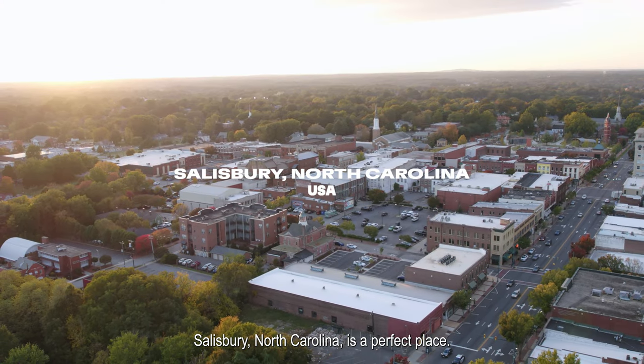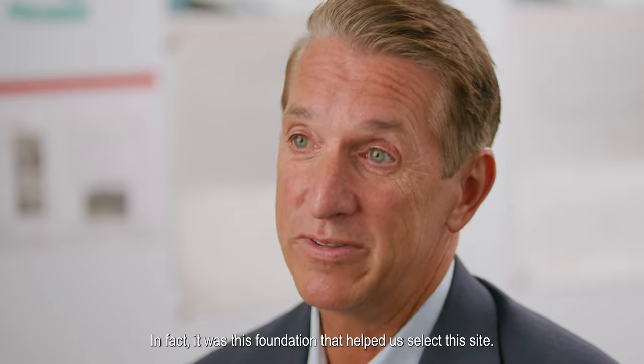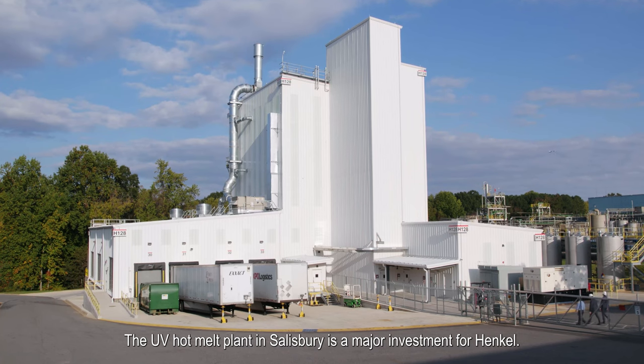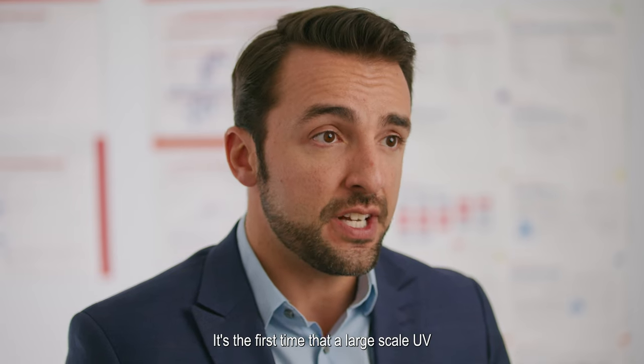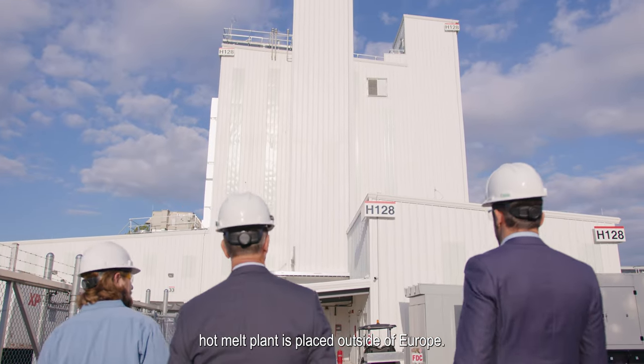Salisbury, North Carolina is the perfect place. We have a great relationship with the community. In fact, it was this foundation that helped us select this site. The UV hot melt plant in Salisbury is a major investment for Hancome. It's the first time that a large-scale UV hot melt plant is placed outside of Europe.